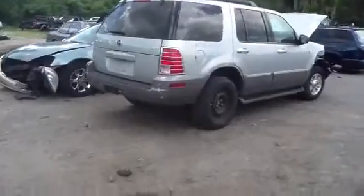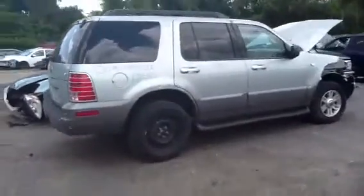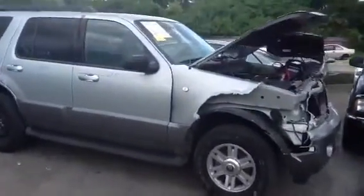We're going to take a look up front and take a look at this 4.0. Jeremy's going to jump in and start it for us. It's a 2005 Mercury Mountaineer, stock number 13E50 with a 4.0.